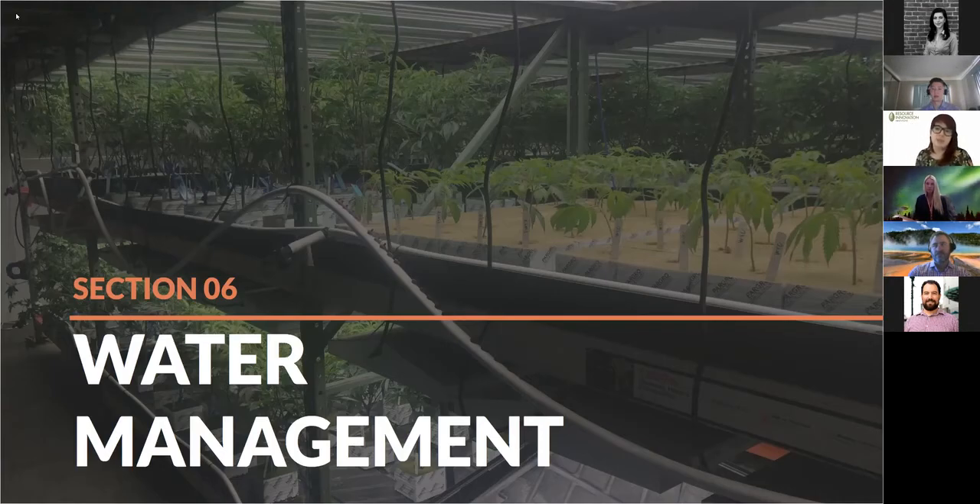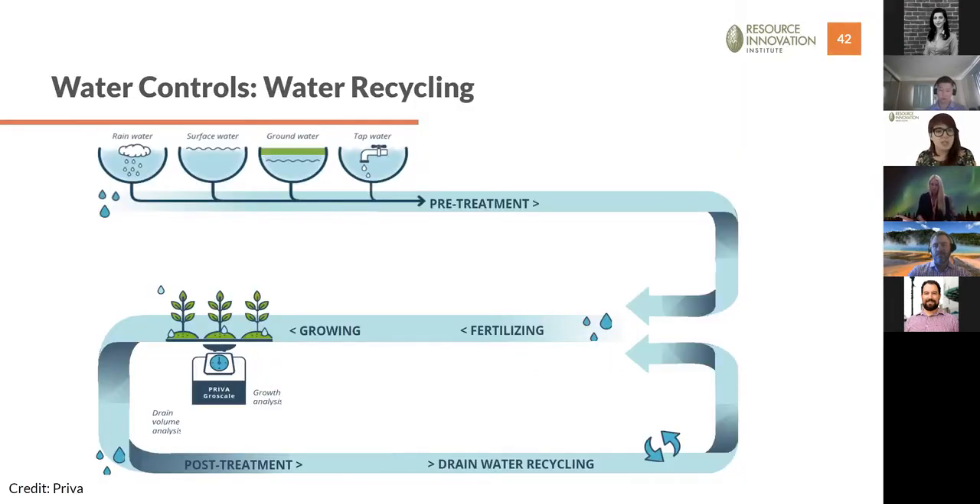Now we'll shift to water management and talk with our Priva expert Jan Westra. Thank you again for joining so late in the day from the Netherlands. We'll build on the concepts Autumn mentioned — water recapture and reuse — and talk about the Priva philosophy for recycling water and how cultivators in 3C REN territory can implement it.